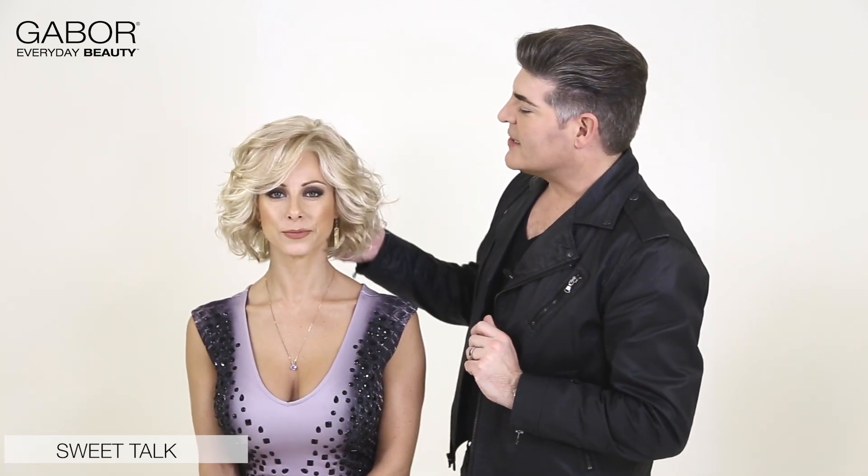What I love about this look is that it has a mono part and lace front, so it looks completely natural. If you want to wear it away from your face or wear it onto your face with an eyelash bang, it's wonderful for any kind of styling options. It's sexy, it's fun, and it's Sweet Talk.